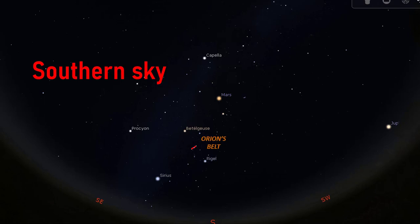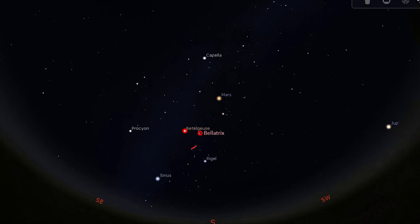Drawing lines to connect them gives you the shape of Orion's Belt. Above these stars are two bright stars. The one on the left shines in very bright reddish color — this is the red supergiant Betelgeuse, which is located about 500 light years away. The other one on the right is Bellatrix, and together they form the two shoulders of the Hunter. Above Betelgeuse and Bellatrix, somewhere in the middle, there are dim stars that make the head of the Hunter. With these stars, we can draw the upper part of Orion.